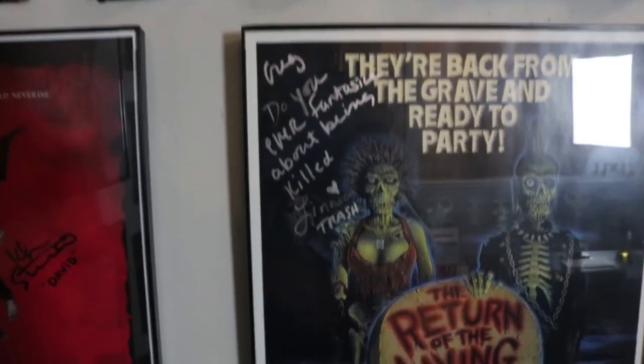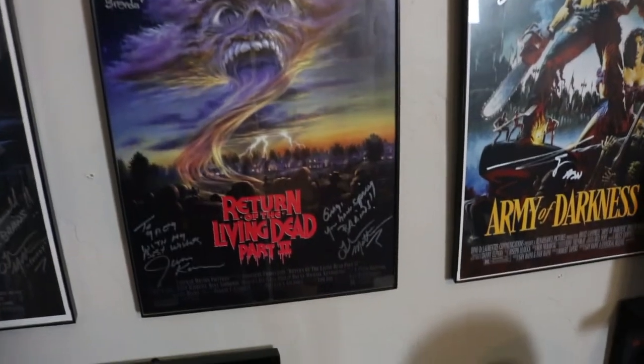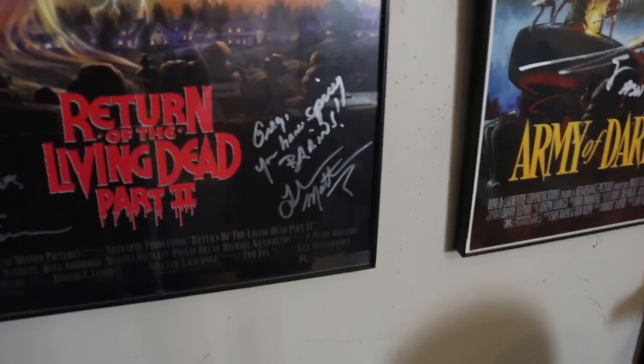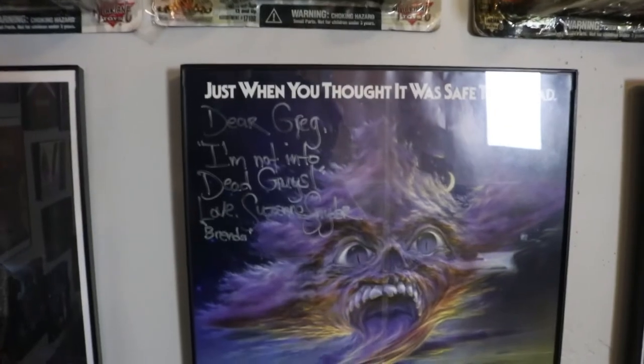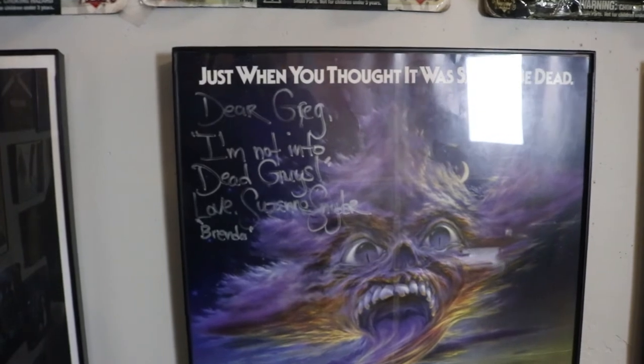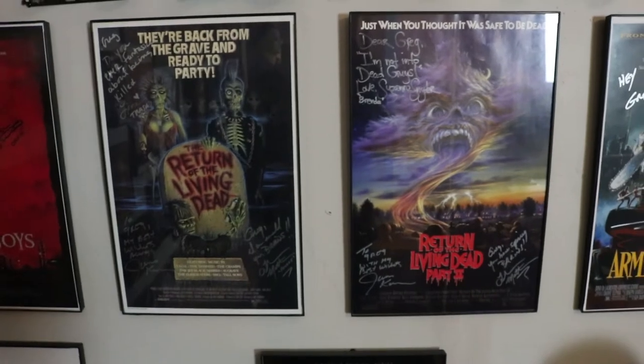Next, the other Return of the Living Dead poster also signed by James Karen and Thom Mathews. I can actually tell what Tom wrote on this one: 'Greg, you have spicy brains' — that's very sweet. Suzanne Snyder also signed it when I met her and got her to sign my Killer Klowns poster. So yeah, those two are my babies.